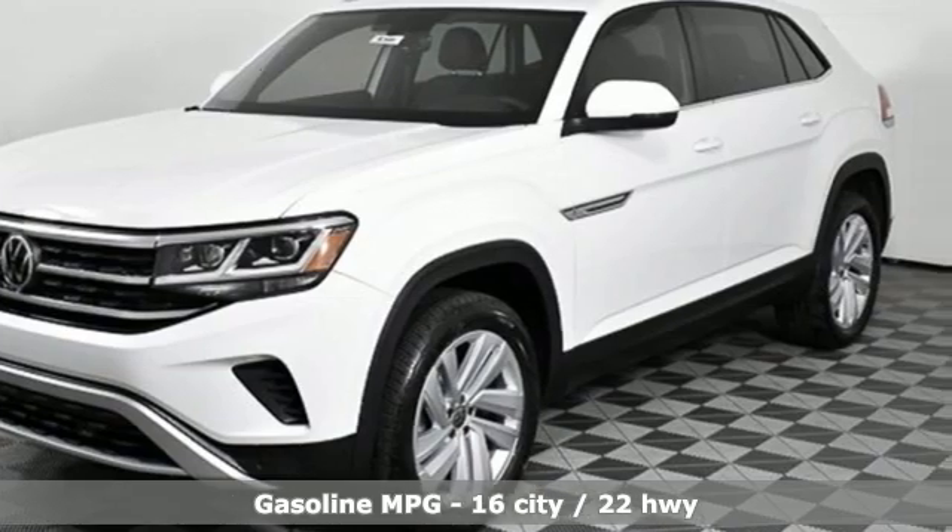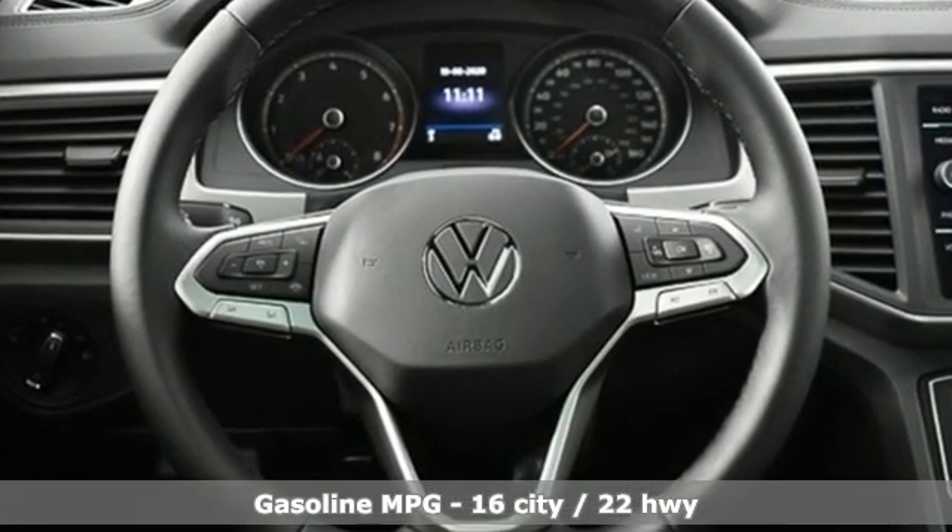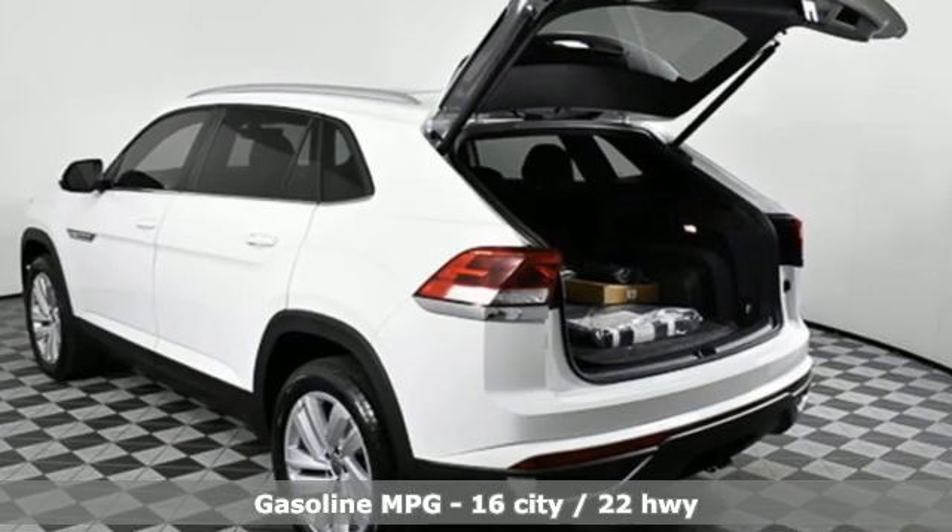Automatic transmission, dual zone climate control, streaming audio, auto dimming rear view mirror, front heated bucket seats.